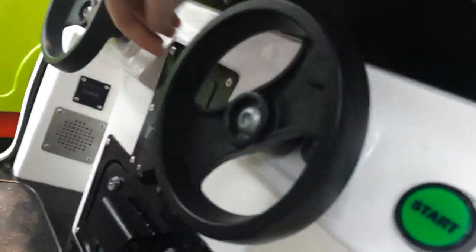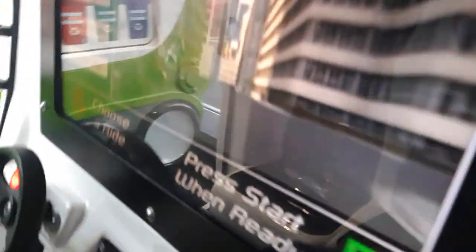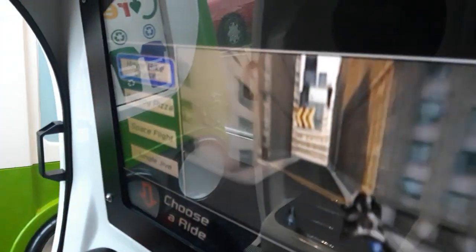This is a white iXpod kiddie ride from Jolly Wedger. This replaced the Jolly Wedger camper van. Press the red button to choose the ride, and press the green button to start the ride.